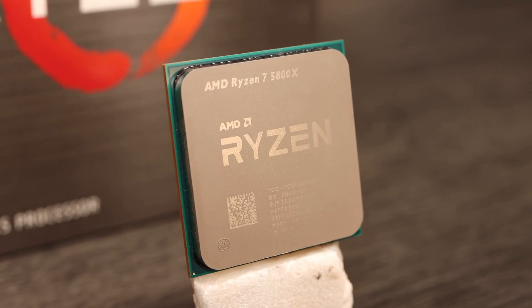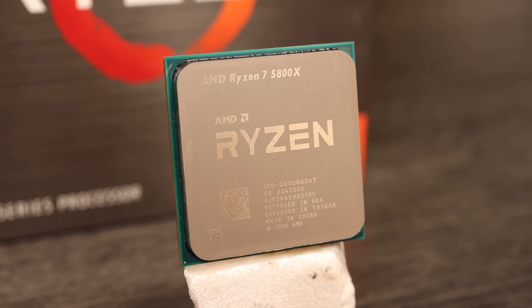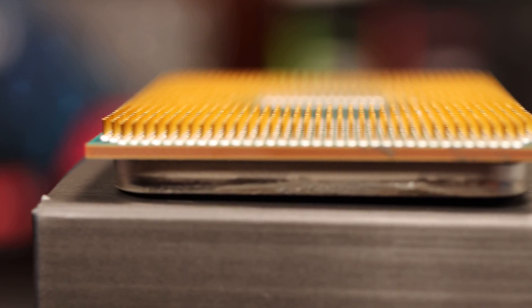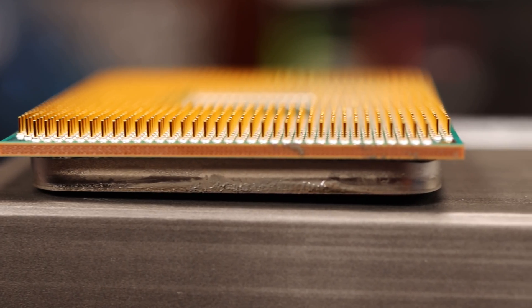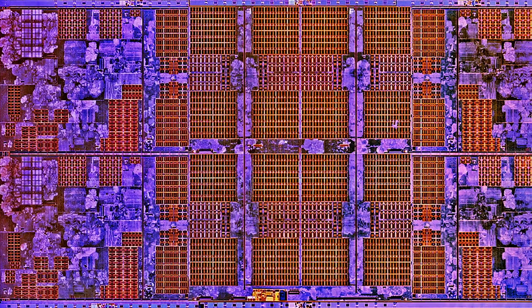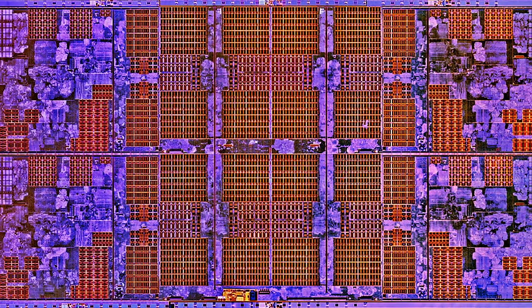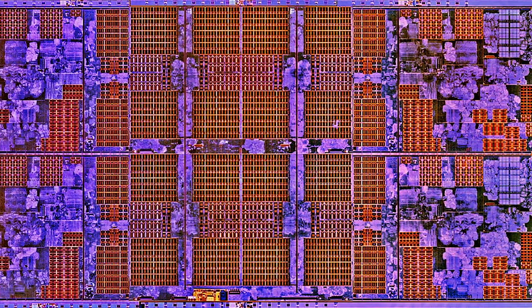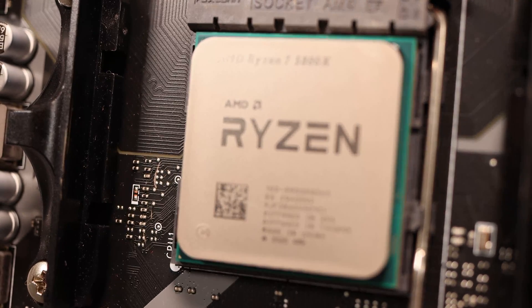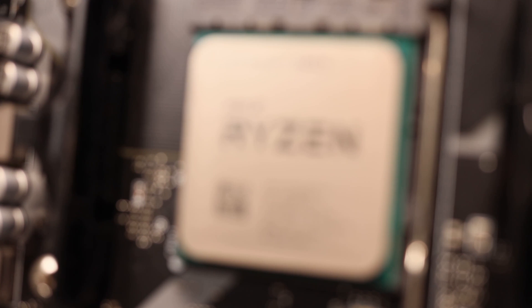We were lucky enough to grab a Ryzen 5800X on launch day, and this is a retail CPU, not a review sample. It's incredibly high performance and stretches our current highest-end GPU, the RTX 2080 Ti, to the limit even at lower settings. The GPU die is identical for both CPUs, with the 5800X having a fully enabled core complex with eight cores on a single die, and the 5600X just having two cores fused off in the foundry. Otherwise they're identical in cache size and function, as well as the IO chip with which the cores communicate with the rest of the system.